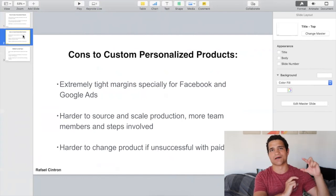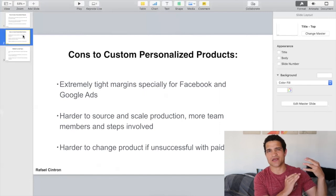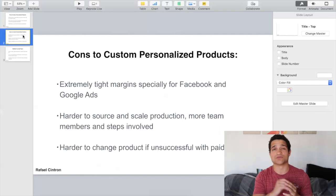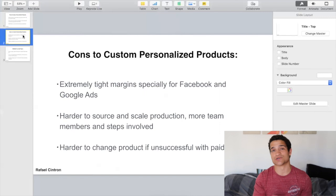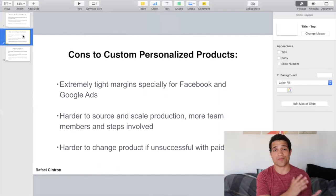Extremely tight margins, specifically for Facebook and Google. If you're doing things from Printful, the margins are quite tough. It's not like selling a two-dollar product for twenty bucks from AliExpress. Here you're selling a product that costs you twenty dollars and selling it for maybe thirty-five to forty dollars — so the margins are harder. It is hard to scale and harder to make more profit from your sales.